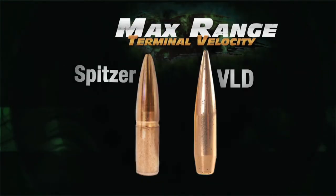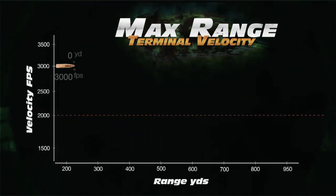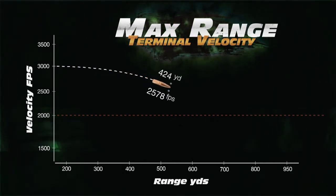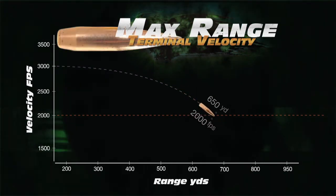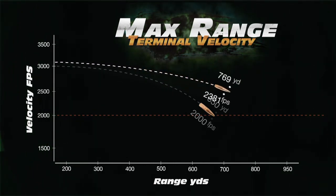Comparing two typical 7mm bullets in spitzer and very low drag shapes will illustrate the concept. The velocity of a 160 grain spitzer bullet fired from the 7mm Remington Magnum cartridge will fall to 2,000 feet per second at 650 yards, while a VLD shape reaches 850 yards, maintaining 2,000 feet per second.